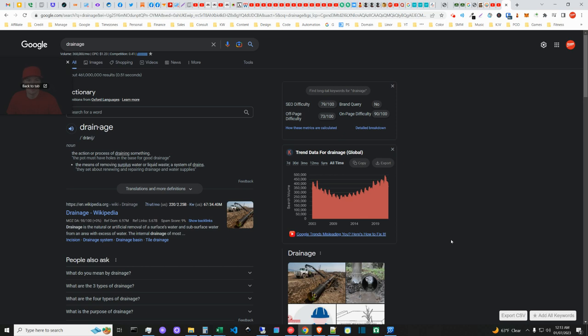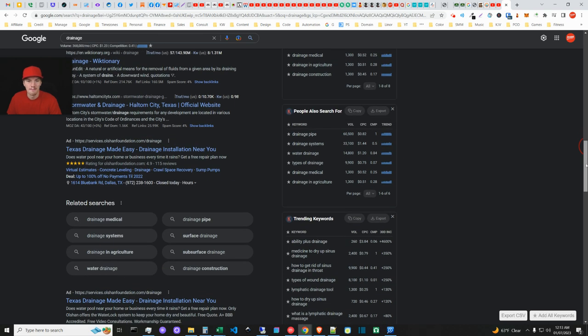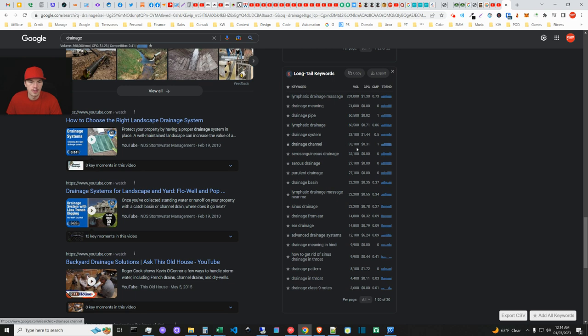I'd go to the keyword tool and just type in 'drainage' — 368,000 searches, huge. Looking at related keywords: drainage systems, water drainage, water drainage systems and services. There's also 'lymphatic drainage massage' which has massive volume muddling things up. I'd focus on something like 'advanced water drainage systems' or similar. You'd target 'drainage systems' as a core term and then have specialty pages pointing back to that.